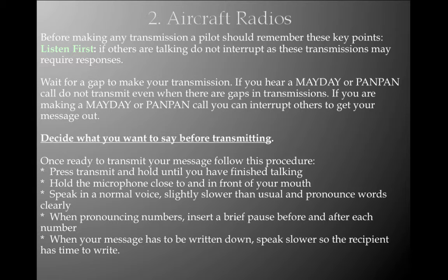Once ready to transmit: press transmit and hold until you have finished talking; hold the microphone close to and in front of your mouth; speak in a normal voice, slightly slower than usual, and pronounce words clearly. When pronouncing numbers, insert a brief pause before and after each number. When your message has to be written down, speak slower to the recipient so they have time to write it. The two key points to remember are: before transmitting, listen first; and decide what you want to say before transmitting. Both of these are very common exam questions.